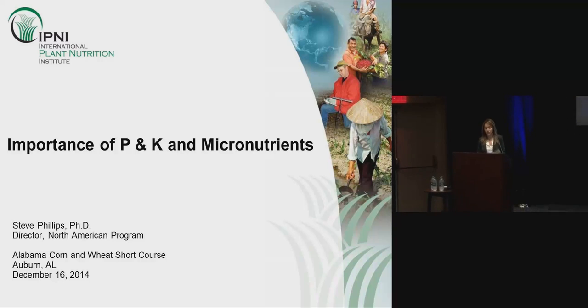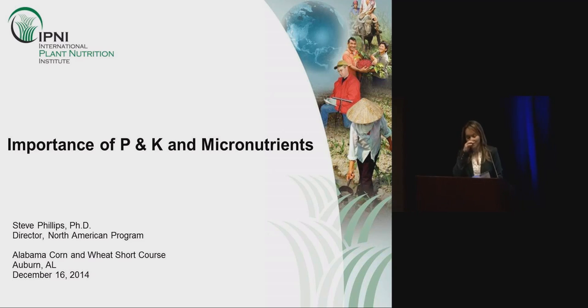The first three presentations of the morning are going to be dealing with not only nitrogen, but P and K, placement, and the four R's: right timing, right product, right placement, and right location. I'd like to invite our first speaker, Dr. Steve Phillips with IPNI, who will be discussing the importance of P and K and micronutrients. Thank you, Steve.